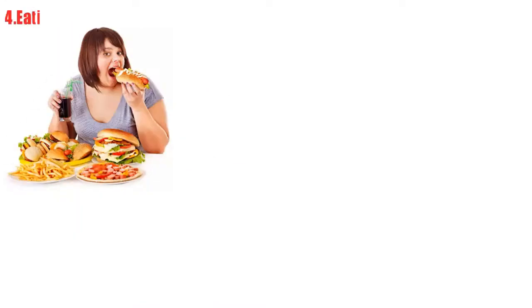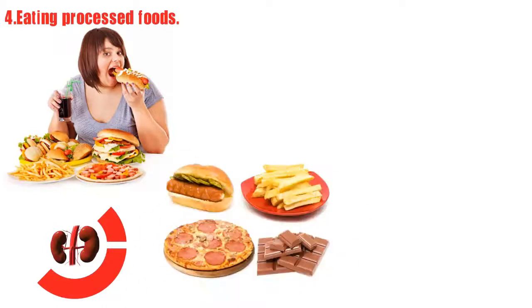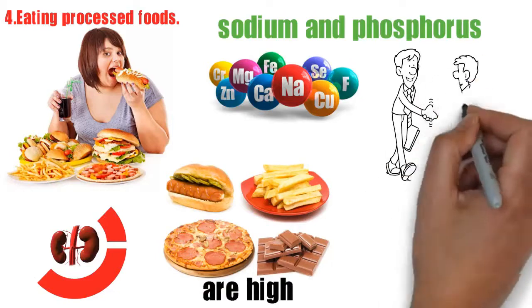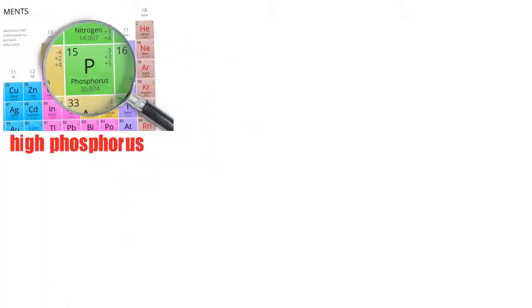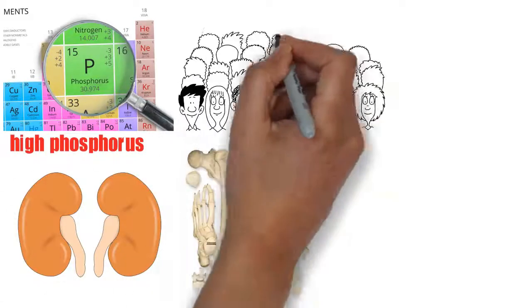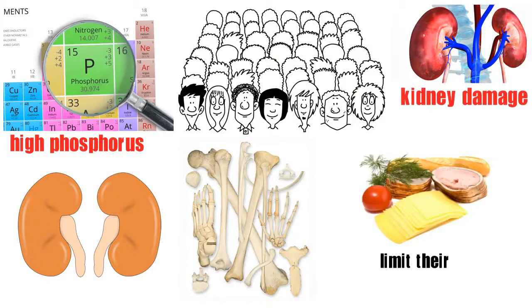Number 4: eating processed foods. According to the Kidney Foundation, processed foods are high in both sodium and phosphorus. We've already talked about the dangers of too much salt, but high phosphorus intake is also harmful to both our kidneys and bones. People who already have kidney damage especially need to limit their phosphorus intake.